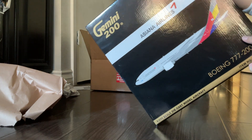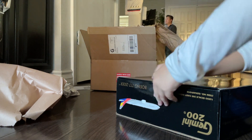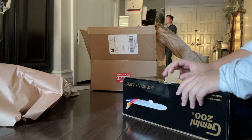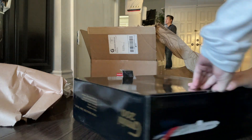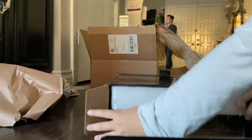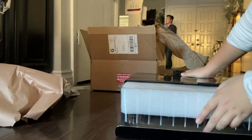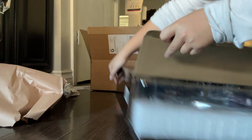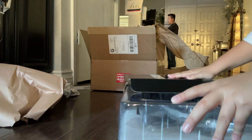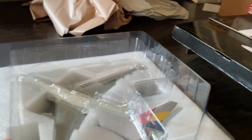This is my first GeminiJets model. I'm going to try and take the outer wrap off without ripping anything — just like that — and do the same on the other side. I also want to mention that GeminiJets boxes have a flip-up panel to show you what the model looks like before you fully unbox it.